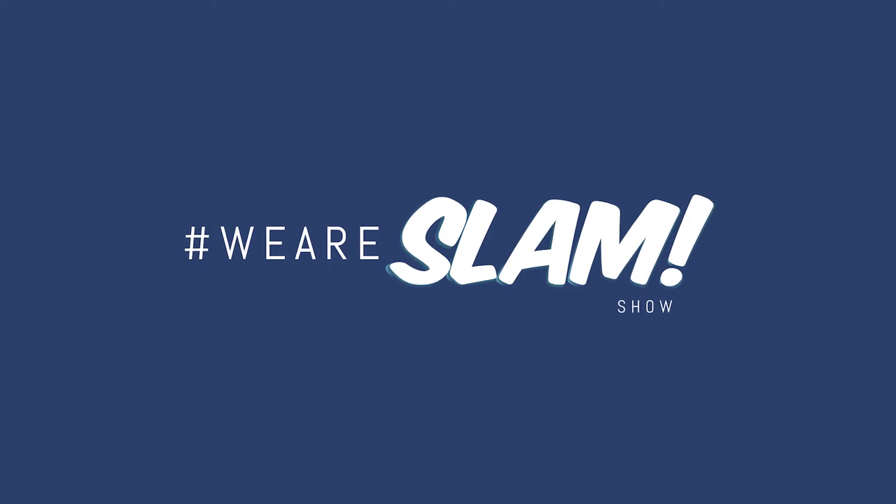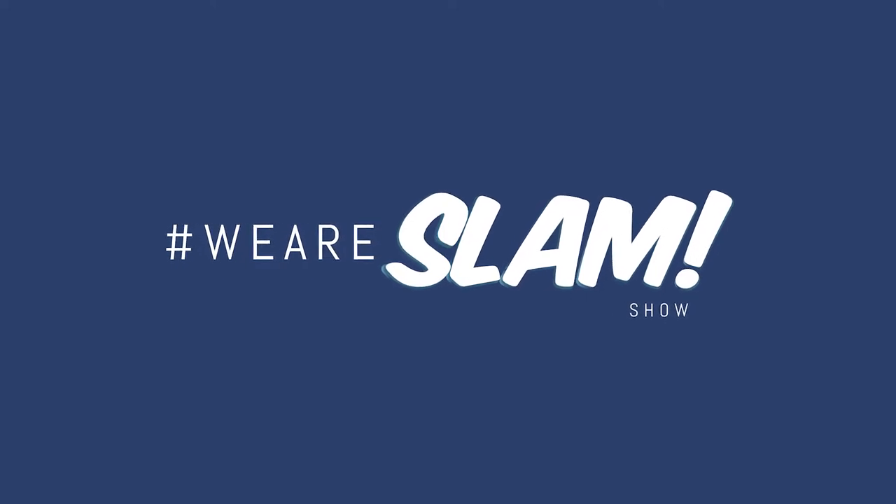I'm going to walk you through what to look for in an online store solution. Welcome to the We Are Slam show where we share marketing agency insights, best practices, and ideas to help your business grow. My name is Tyler Kelly and I'm the co-founder and chief strategist here at Slam Agency, a digital first full service marketing agency. Today I want to share with you the things to look for when selecting an online store solution.